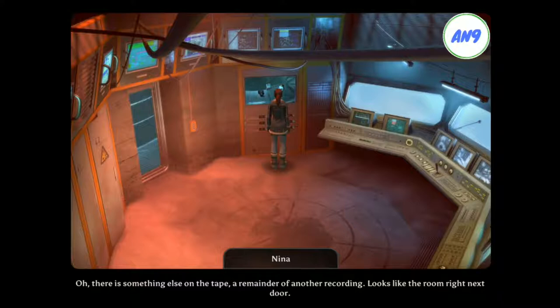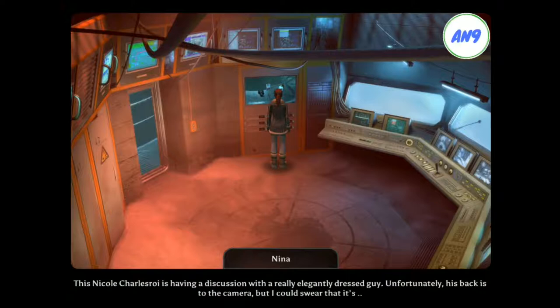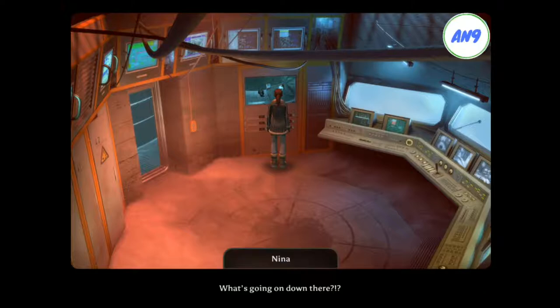There is something else on the tape — a remainder of another recording. Looks like the room right next door. This Nicole Charleroi is having a discussion with a really elegantly dressed guy. Unfortunately, his back is to the camera. But I could swear that it's... What's going on down there?